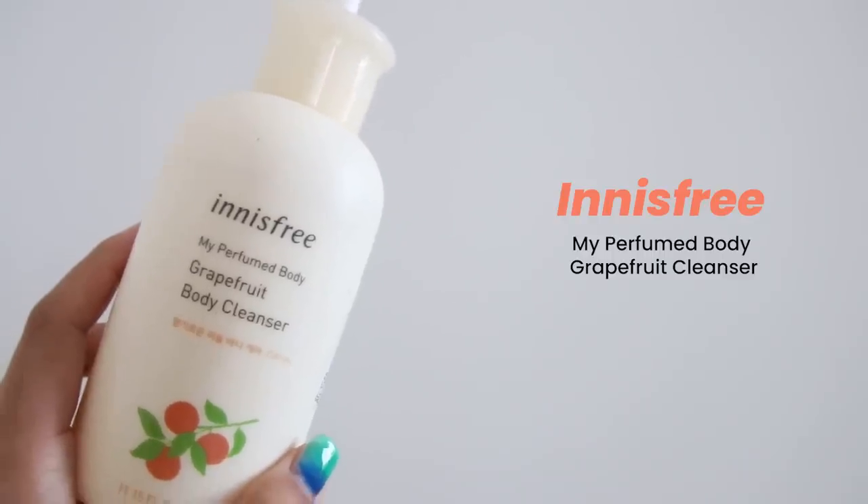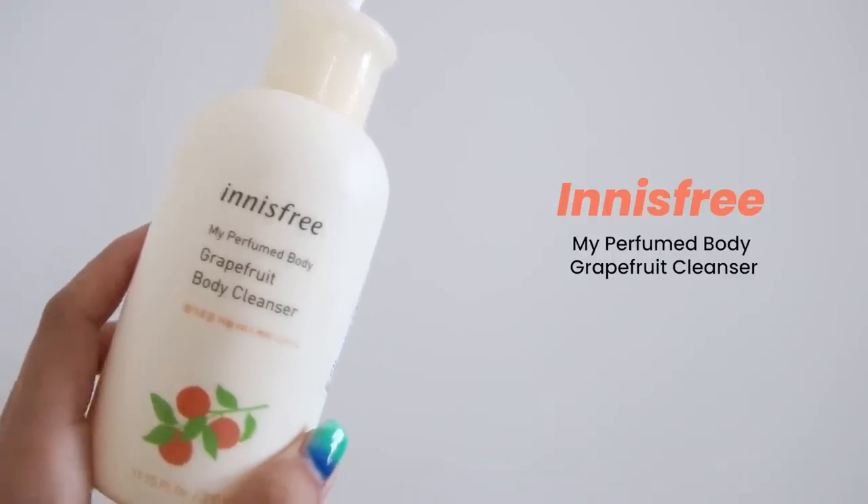Next we have a body wash from Innisfree. I've never tried Innisfree's body products, so this was my very first — it's called My Perfume Body Grapefruit Body Cleanser. I really disliked this and would not repurchase it, but I went through it because I felt responsible to empty it.